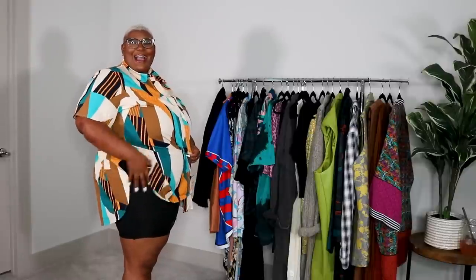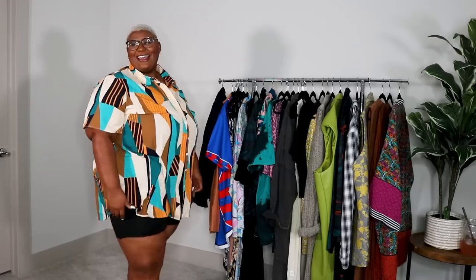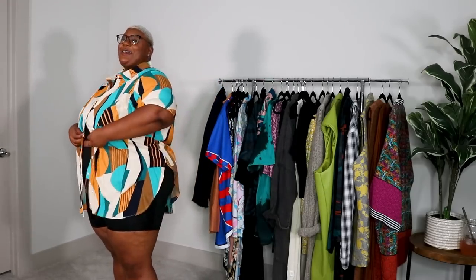Oh, a little split. Oh, I love it. And the print is gorgeous. Like, yes. Love to see it.